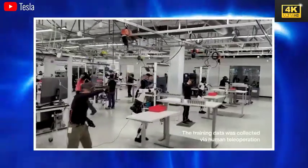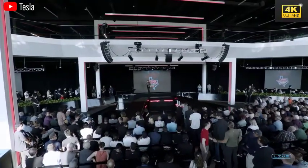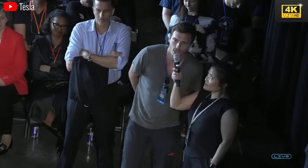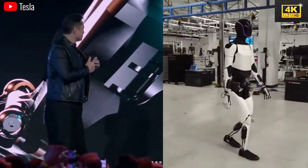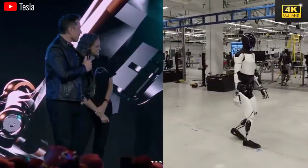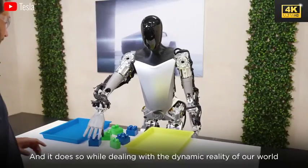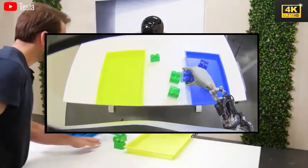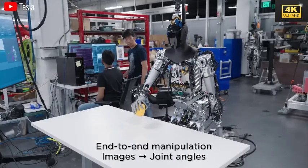Optimus is engineered for high customization, empowering users to define its personality and communication style to significantly enhance user experience. Musk articulated that Optimus could comprehend its owner and adapt to their behavioral patterns, minimizing the need for extensive user instructions. Forthcoming updates aim to improve Optimus' learning capabilities, enabling it to acquire tasks through observation instead of relying on extensive training.